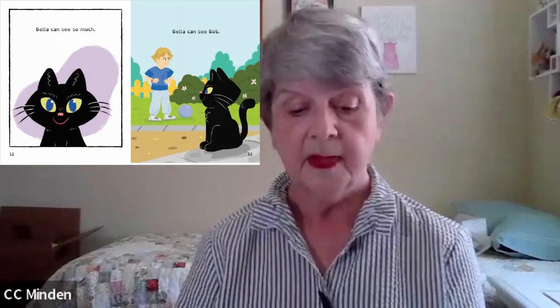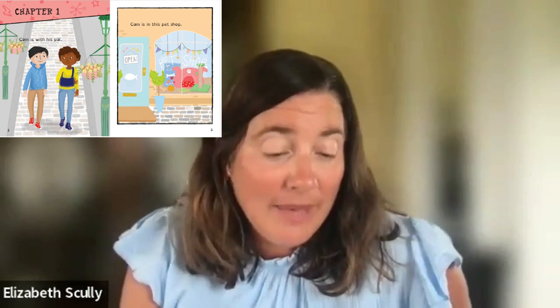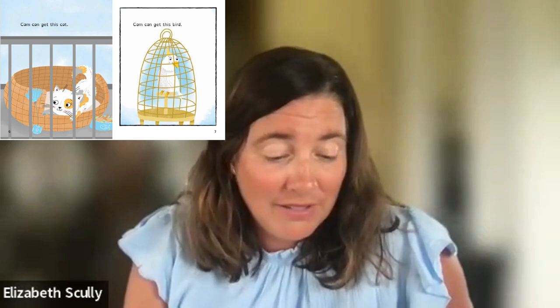Cecilia reads from 'What Can Bella See?' Chapter Two: 'Bella likes to sit on the step. Bella can see so much. Bella can see Bob. Bella can see Bob toss the ball to Dan. Bella can see Jill. Bella can see Jill and Ann hug.' Next, Elizabeth reads from 'A Fish for Cam': 'Cam is with his pal. Cam is in this pet shop. Cam will get a pet. What pet will Cam get? Cam can get this cat. Cam can get this bird. Cam can see a red flash in that tank.'